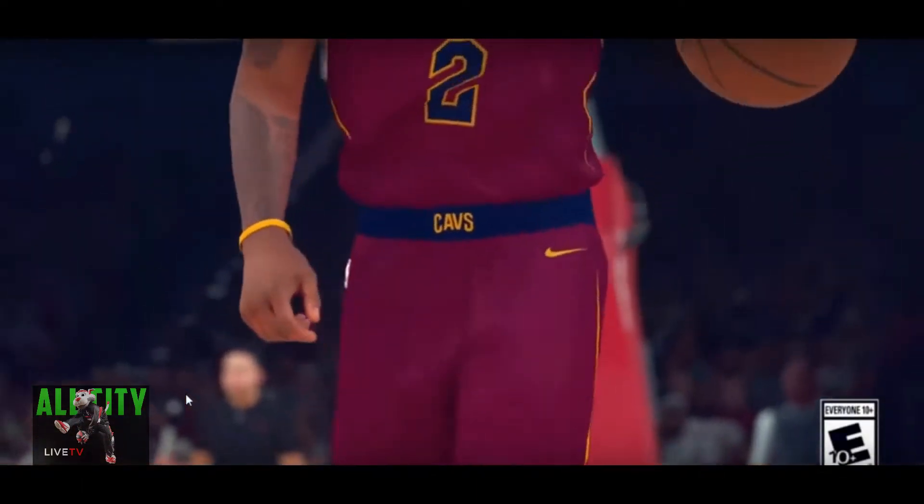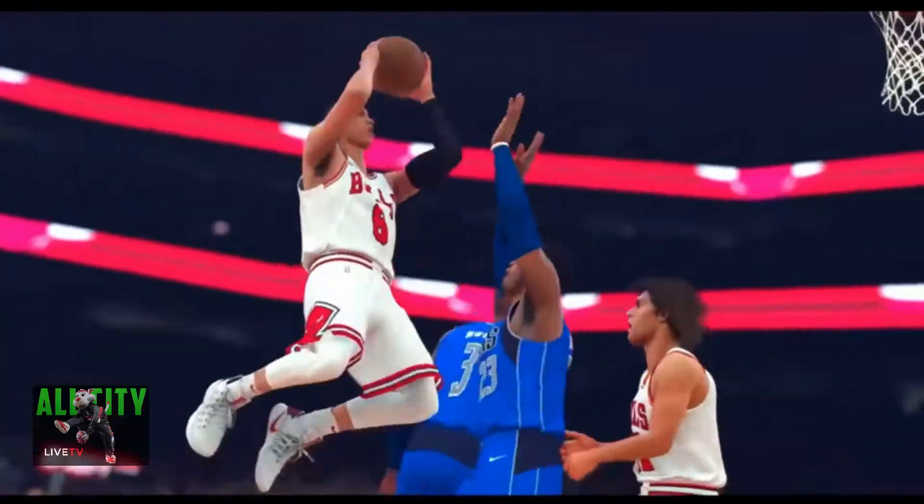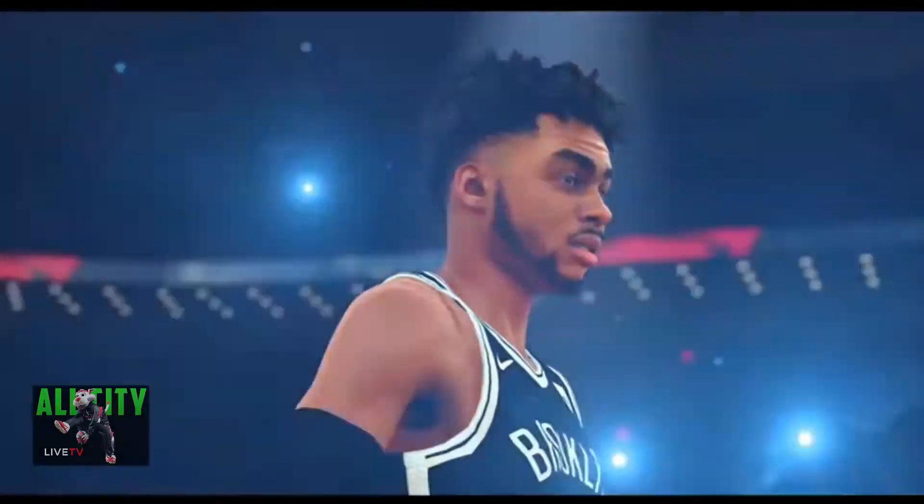Hey, what up YouTube? You already know it's AllCityLiveTV. Thank you for tuning in. Today we're going to be speaking about the Run the Neighborhood event.